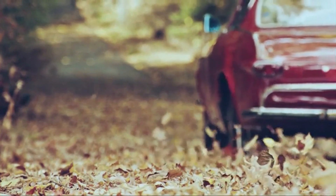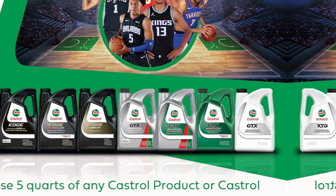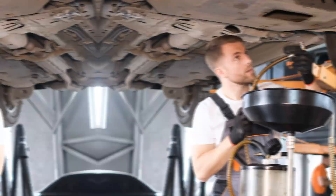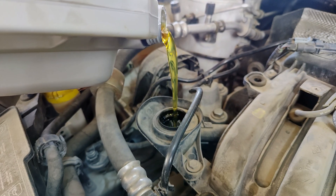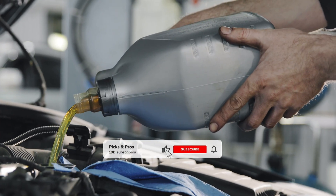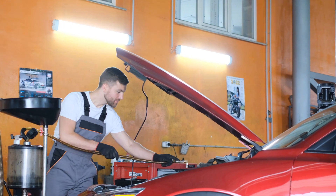Ready to unlock your engine's true potential? Stick around, because next up we're revealing another garage essential that'll turbocharge your ride even further. We made it — that's a wrap! We hope you had a blast going through our list of the best synthetic oils. If so, don't forget to give us a thumbs up and hit the subscribe button. Let us know in the comments which synthetic oils you're planning to pick. Thanks for watching — we'll see you in our next videos.